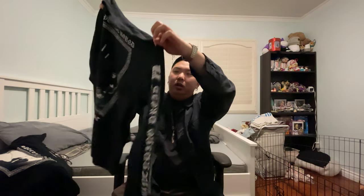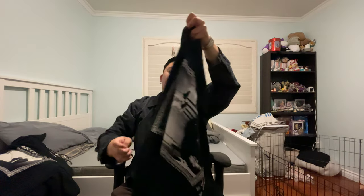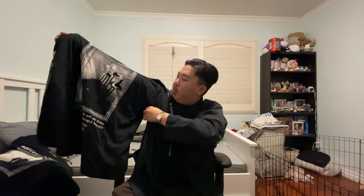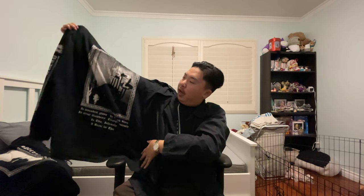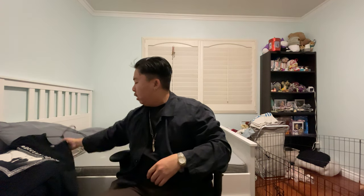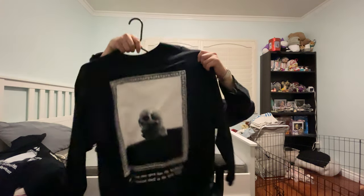Next up is a Spectral Wound long sleeve. I don't remember the album name — it's quite long — but this is probably my favorite album from them. I have a short sleeve version too but I cannot find it anywhere.